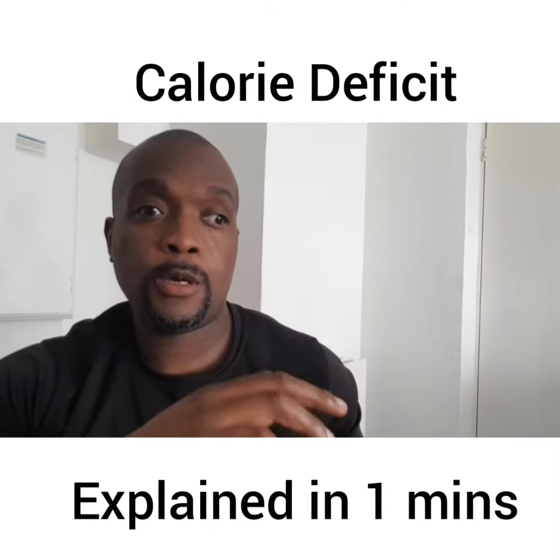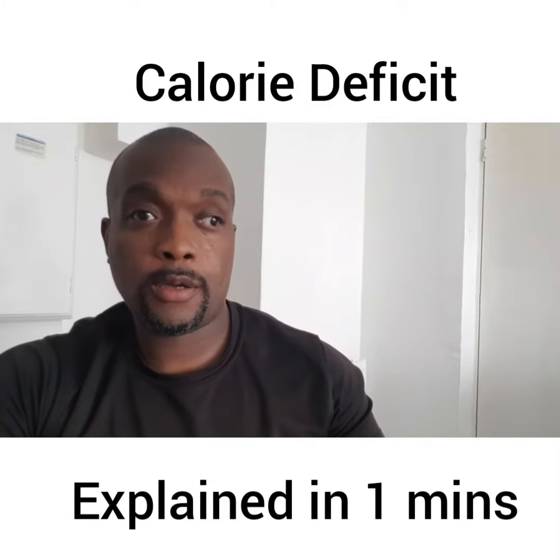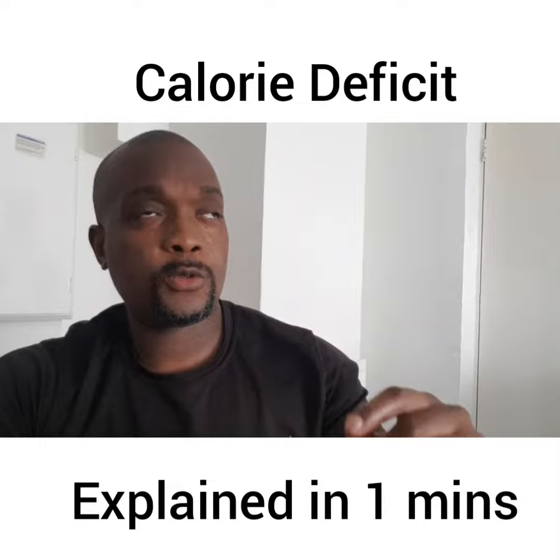Hey, it's Coach Greg and I want to do a video just to talk you through a little bit about how calories work. I came up with this ninja explanation and I think it's awesome. So here it is.